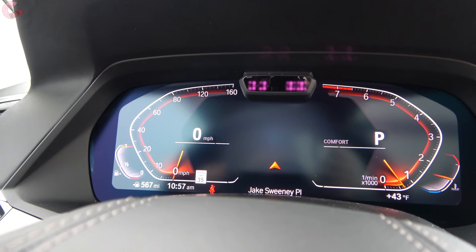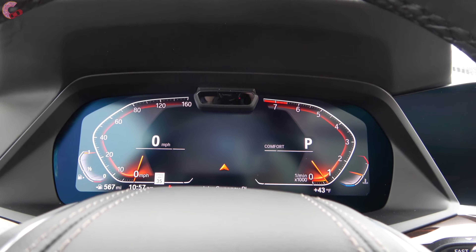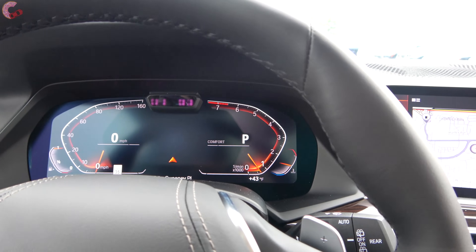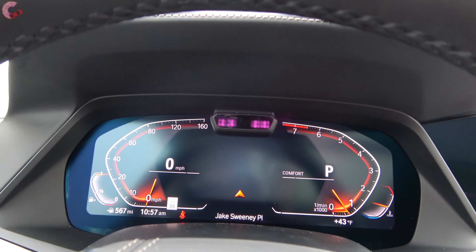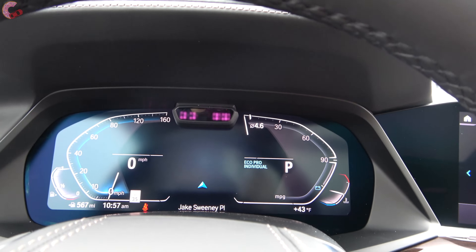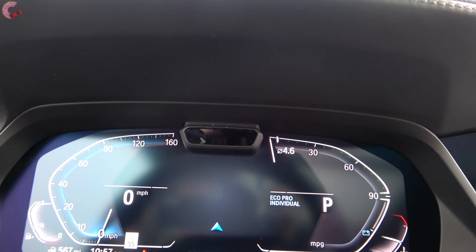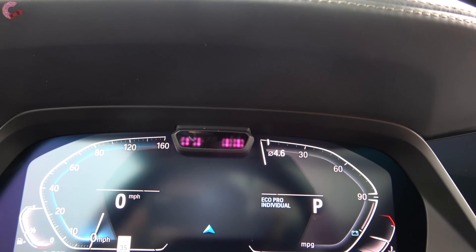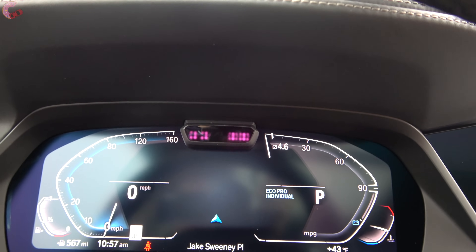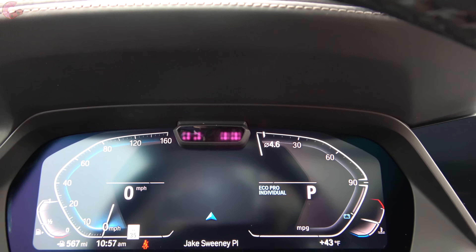The 12.3-inch Live Cockpit Professional gauge cluster is standard equipment and fully reconfigurable. It also changes with the drive mode, so you can cycle through and the design itself changes. The flickering visible on camera is just a camera effect — it's actually a small monitor to ensure the driver is paying attention for the semi-autonomous driving features.